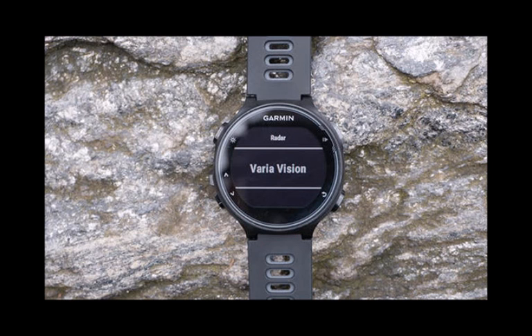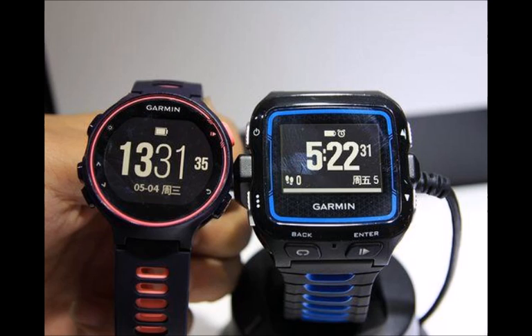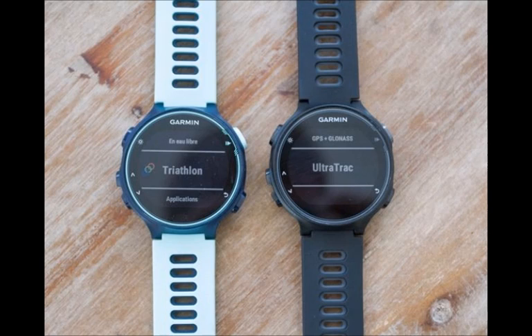Another noteworthy feature is that the 735 XT will be the first watch to come with Strava's Live Suffer Score app pre-installed. The Suffer Score is calculated based on your heart rate and can determine how hard your workout was. The watch is also compatible with Garmin's Vector pedal-based power meter system and its various cycling accessories.